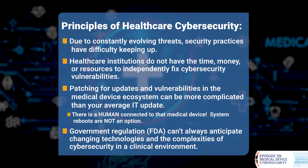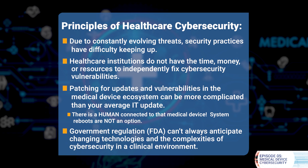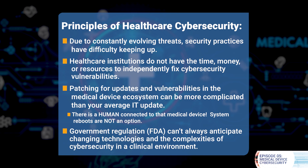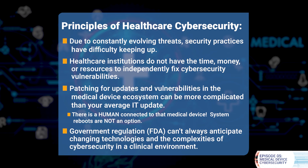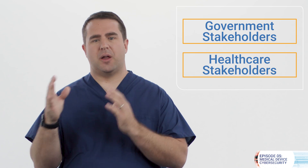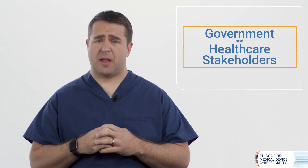And finally, while certainly necessary, government regulation, mostly from the Food and Drug Administration, can always anticipate changing technologies and the complexities of cybersecurity in a clinical environment. So recognizing that these challenges are a shared responsibility, government and healthcare stakeholders are working together to address these healthcare cybersecurity challenges.